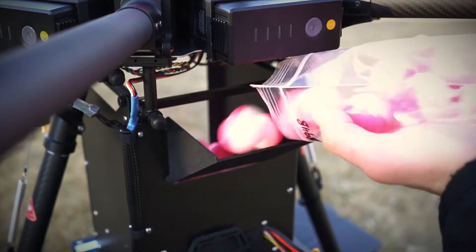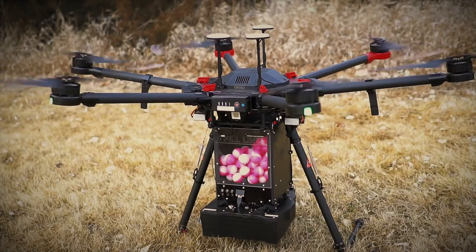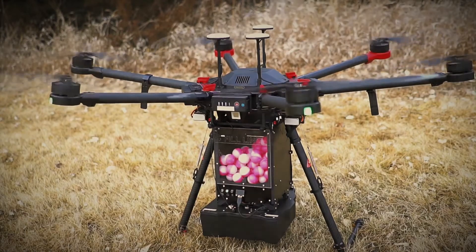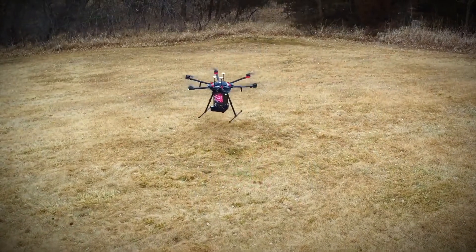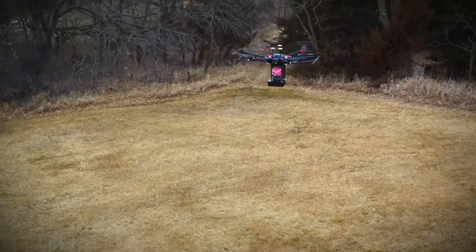However, the use of unmanned drones to drop what the company is calling dragon eggs could prove to be safer and more effective. The dragon eggs contain potassium permanganate, which is simultaneously extremely flammable when exposed to an ignition source, but also proven safe to handle and transport by drone.